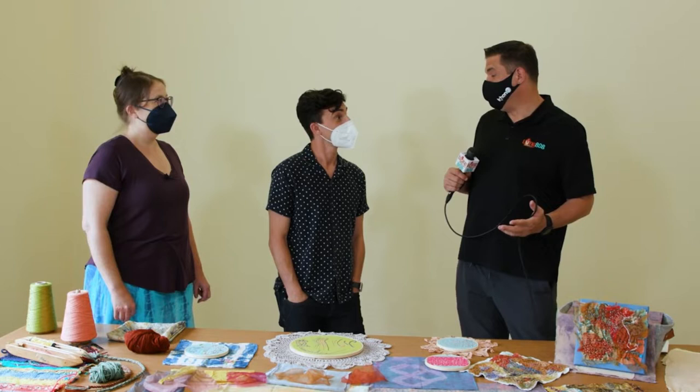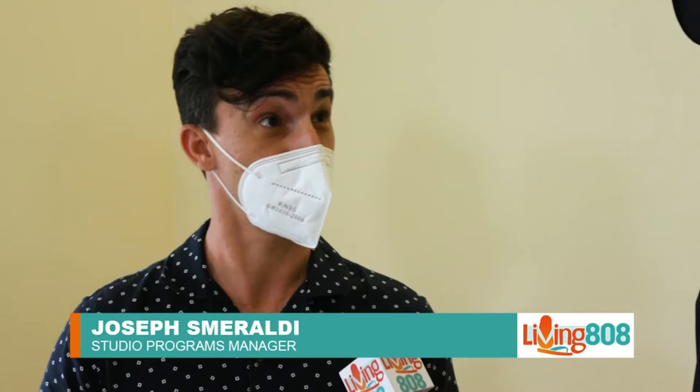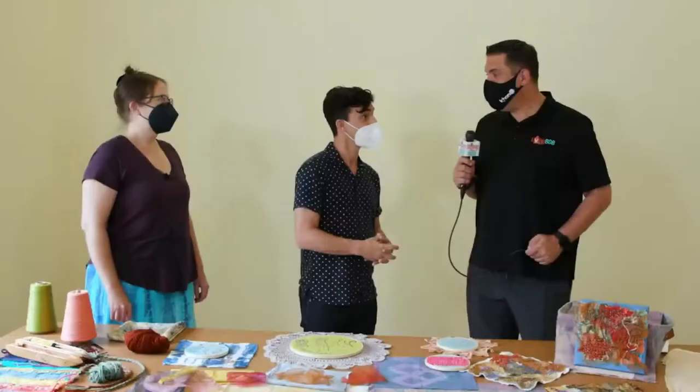We're getting a bit of a sneak peek walking through the construction. We have a brand new addition to the ceramic studio — we've increased the size of the studio by about 50%, so we have a separate room for glazing and a brand new kiln house. The printmaking studio has got a total new renovation, with five new presses and a room dedicated just to silk screen.